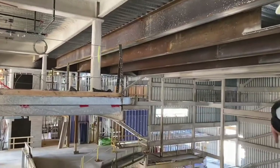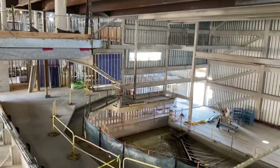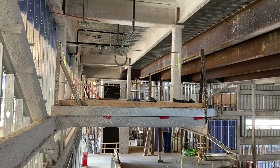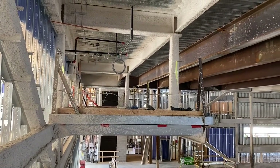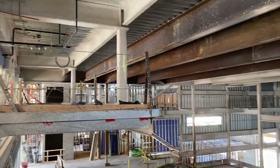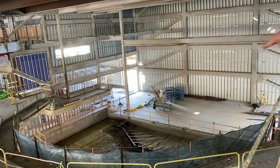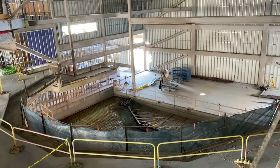So that's the mezzanine level of the auditorium. This is the upper level where the lighting crew and sound crew will be, and then you're looking down at the stage — that's the lower level of the auditorium that doesn't have the concrete in it yet.